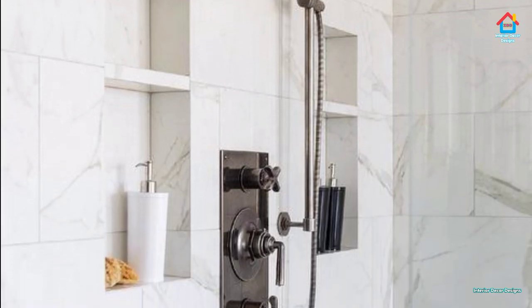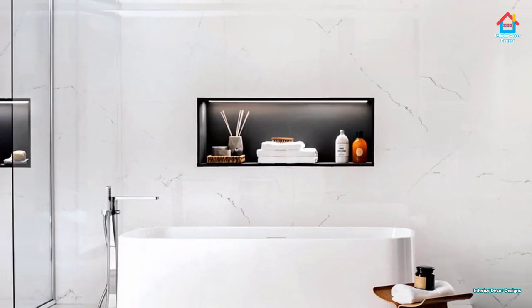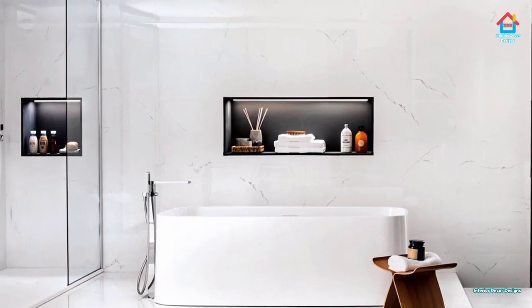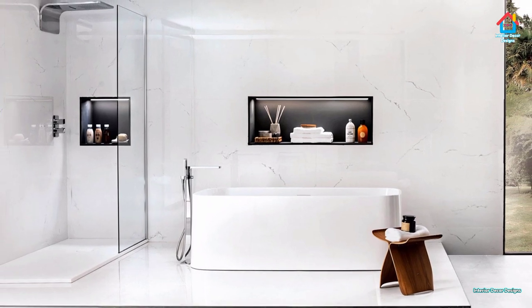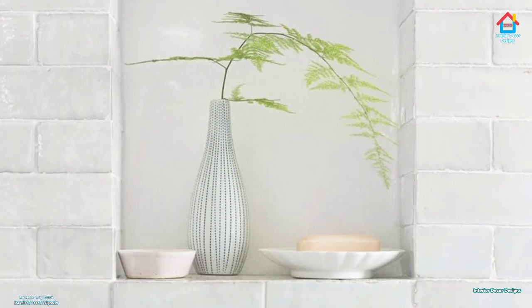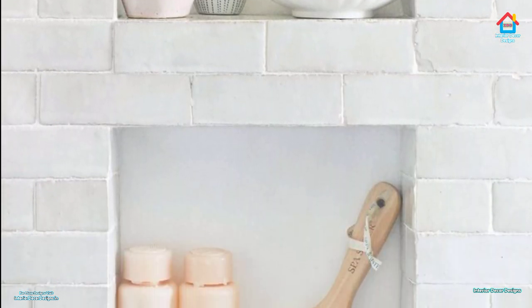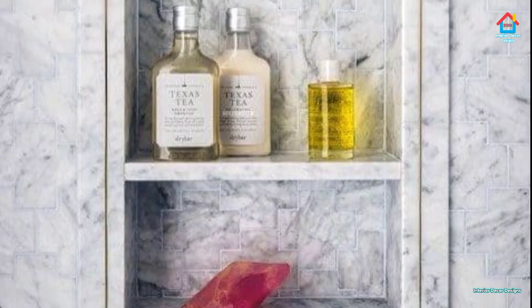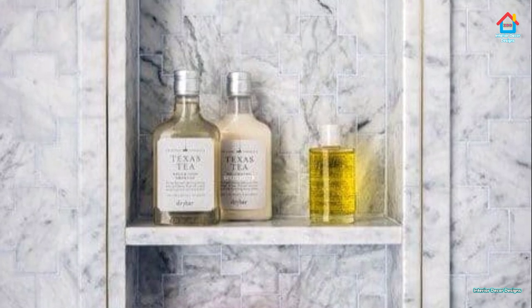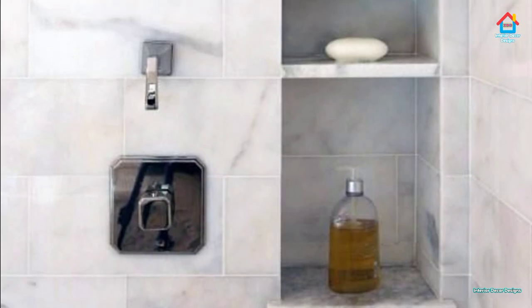Custom niches: a custom tile niche can be made in any shape and size depending on what you are looking for. With your new bathroom remodel, your trusted contractor will have to make a custom box that is framed to the shape and size of your preferred niche. Keep in mind that going this route requires an understanding of where your wall studs are. You will have to secure this new niche box to the wall and coat it with waterproof material. This option may be slightly more expensive than a preformed niche.